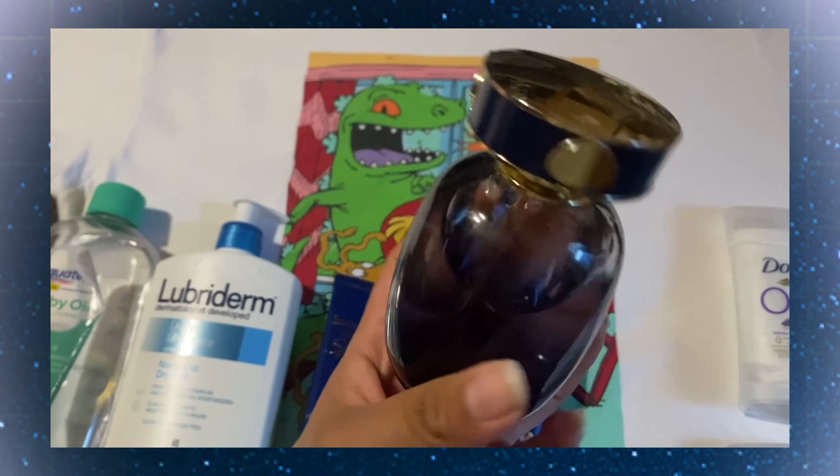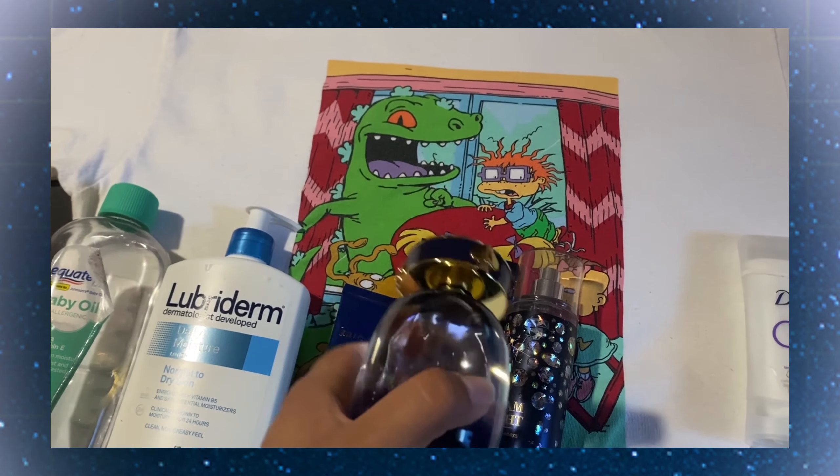To top it all off for perfume, I'm gonna go in with the Kate Spade Sparkle. This isn't mine — it's my sister's.